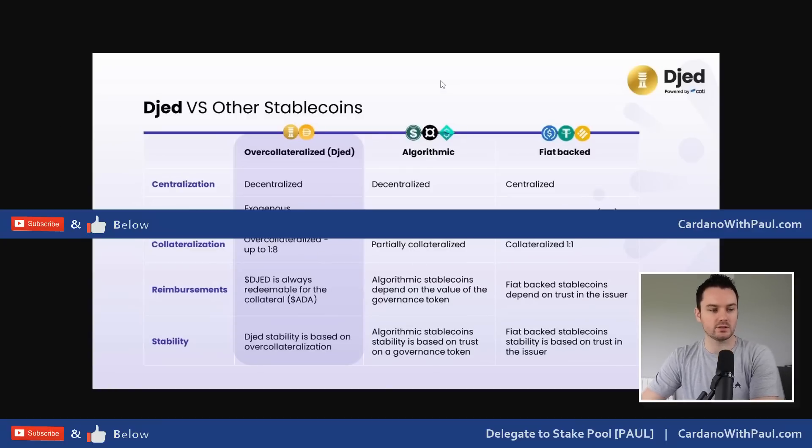Looking at where Djed fits with other stablecoins: fiat-backed ones on the right are generally centralized - USDC and USDT are the two most popular, backed by one US dollar in the bank for every one USDC in circulation. On the decentralized side you have algorithmic stablecoins. When Djed was first discussed it was called algorithmic, but there's now a push toward over-collateralized. UST and everything that happened there has made people very fearful of algorithmic stablecoins.